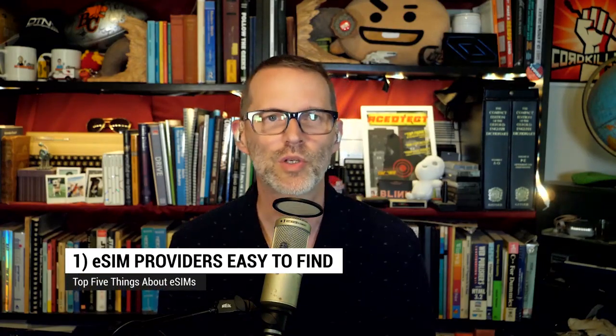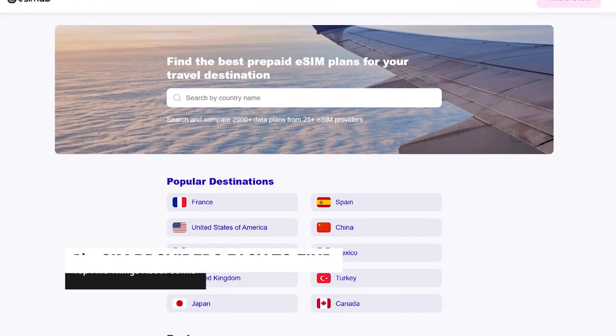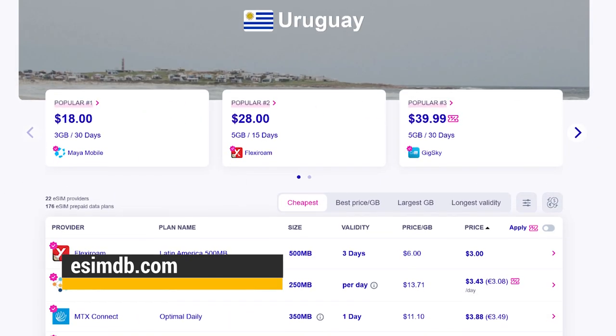At number 1: It's easy to find providers. A great resource, especially if you're planning to travel, is eSIMDB.com. They let you look at eSIM providers by country and then shop around for the right price and data allowance that fits your needs.